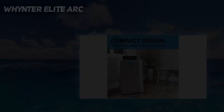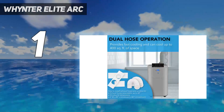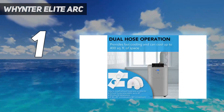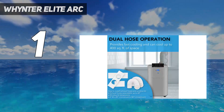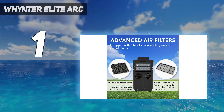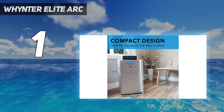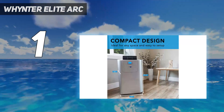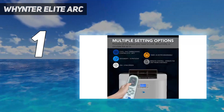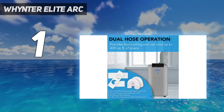And number 1: the WHYNTER ELITE ARK. While you'll find the slightly larger WHYNTER ARK 14S elsewhere on this list, the WHYNTER ELITE ARK 122DS earns its place as the best overall portable air conditioner by providing most of the same capabilities at a lower price point. With 12,000 BTU, this cooling engine can handle rooms up to 400 square feet and has three operating modes: cooling, fan only, and dehumidifier only.